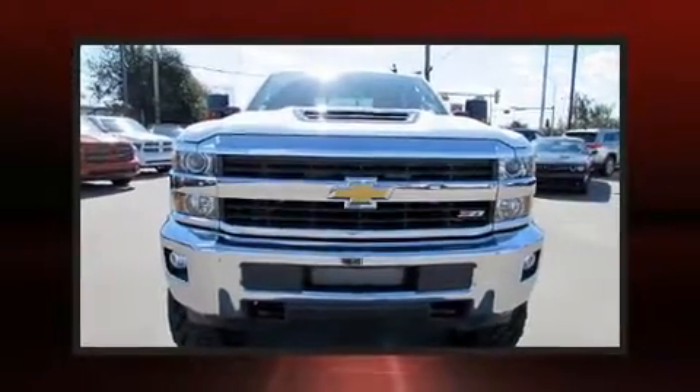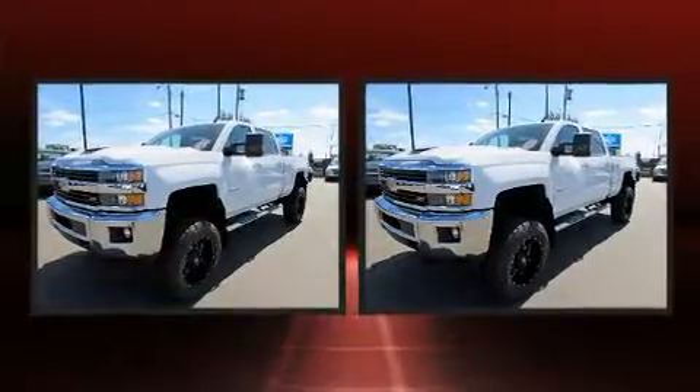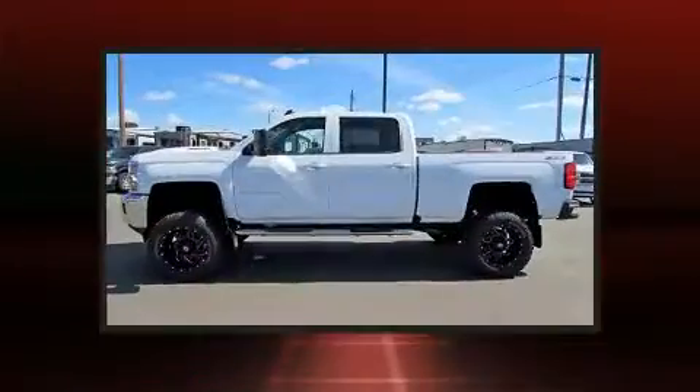Get excited about the 2017 Chevrolet Silverado 2500 HD. It features four-wheel drive capabilities, a durable automatic transmission, and a powerful eight-cylinder engine.